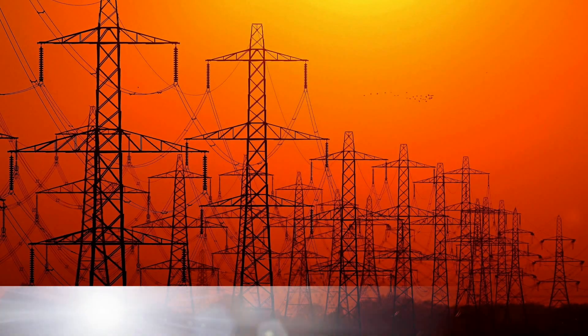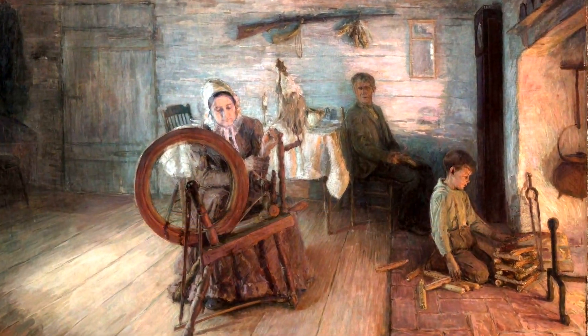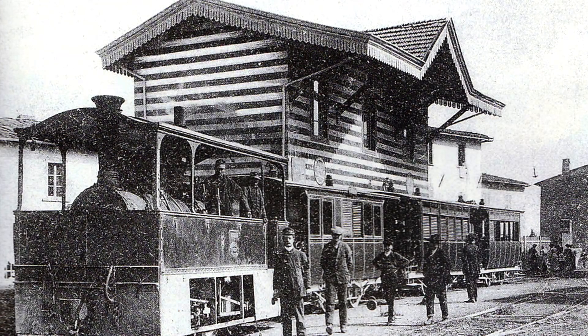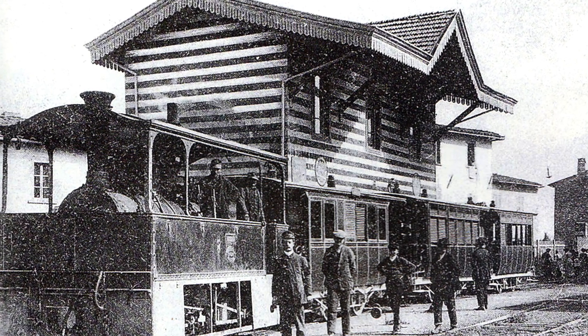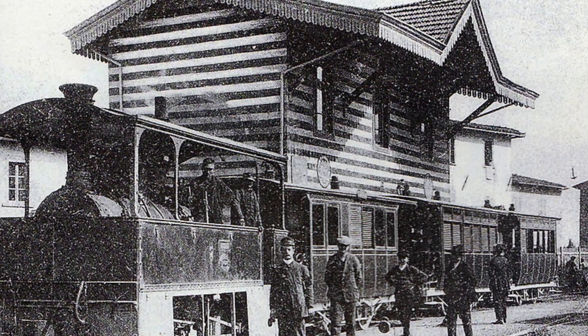By the late 1870s, electricity was now available. Before this, the only way to light the night, for the whole of human history, was fire. Now electricity brings all kinds of new things: the light bulb changes the way we view the night, the telephone improves person-to-person communication, radio is invented allowing communication to large groups of people, and we see the rise of electric railroads, streetcars, subways, and trolleys. It also made factory work much easier and allowed countries without coal deposits to industrialize.